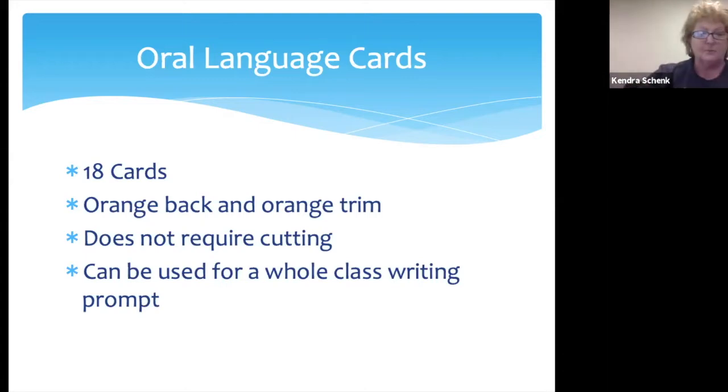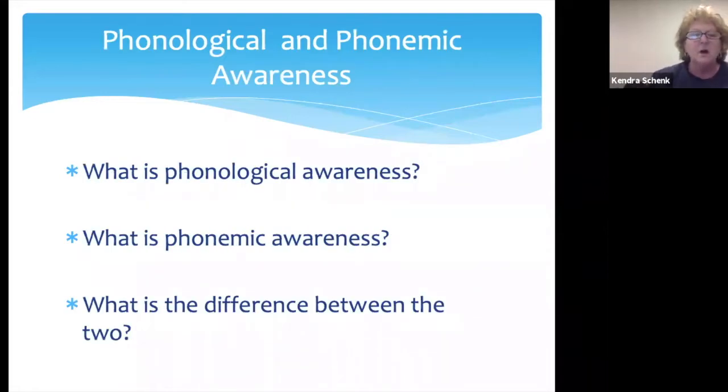That is the oral language portion of the packet. Now we're going to talk about phonological and phonemic awareness — what are they and how are they different? I started my journey into the science of reading nine years ago, my last year in public school. At that time, with a reading specialist master's degree, I had never heard of the terms phonological and phonemic awareness. That information should have trickled down to classroom teachers who need to know it in order to effectively teach their students.